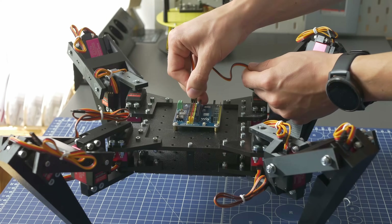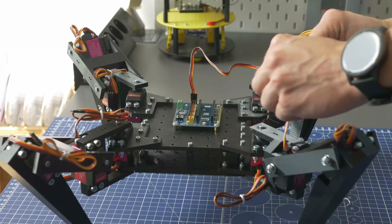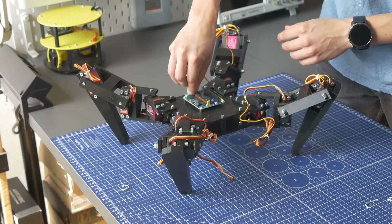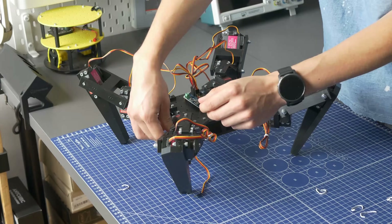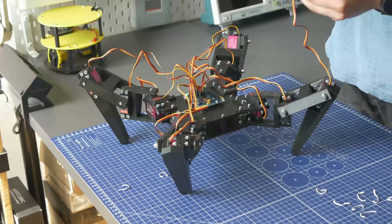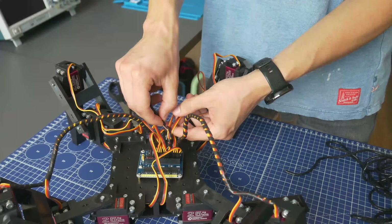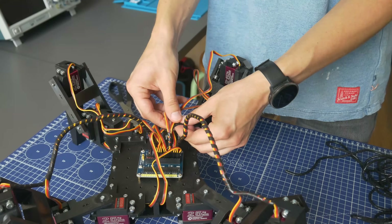The robot was designed for the Jetson Nano, but for now, for simplicity, I will be using the Raspberry Pi Pico. I bought a special board where you can connect up to 16 servo mechanisms, but I will be using only 12. Thanks to that, the connection was much easier. You can do something like this with a protoboard, but it's just 10 bucks so it wasn't worth making on my own.